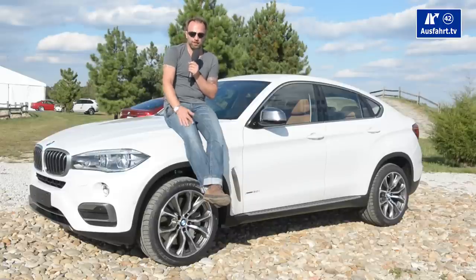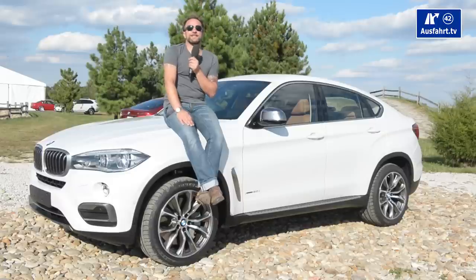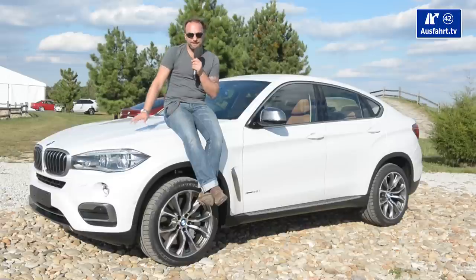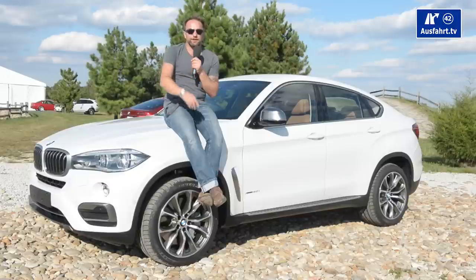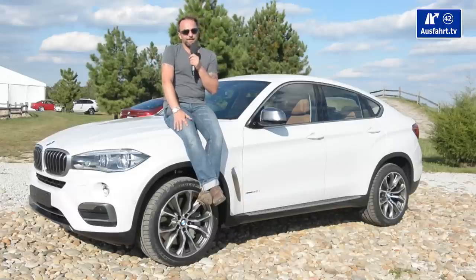So how much does it cost? This car starts at 82,500 euros. I estimate this test car to be around 120,000 euros — just an estimate. Those are German prices; ask your local dealer because prices vary by market. Most likely in America the cars are much cheaper than in Germany.